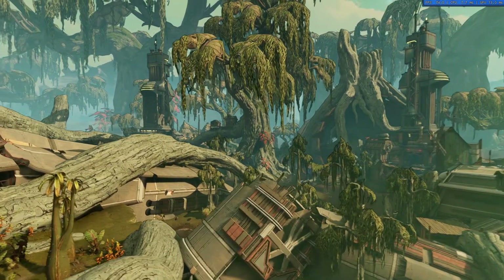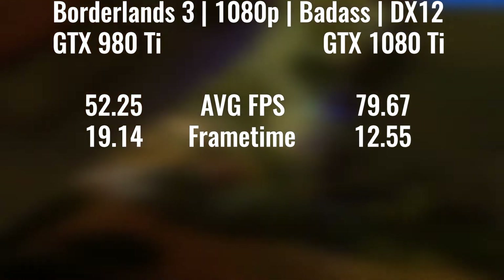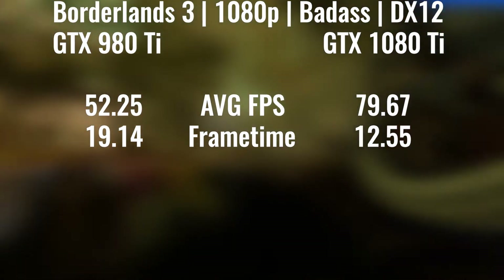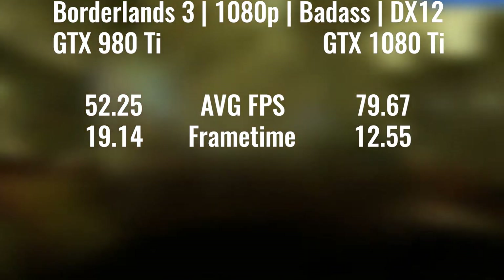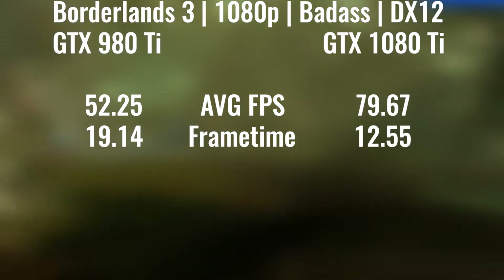Next up, we have Borderlands 3, again at maximum settings, DX12 at 1080p, and this was one of the bigger increases I saw — from just below 60 FPS all the way up to just under 80 FPS, which is quite a big increase. The frame times also improved with that.